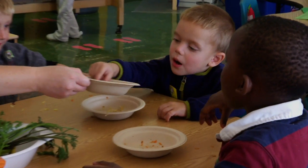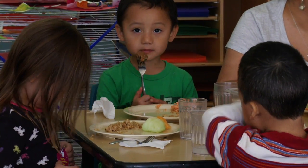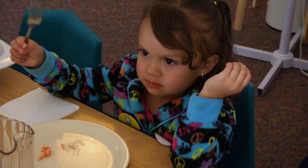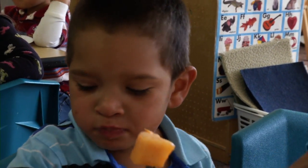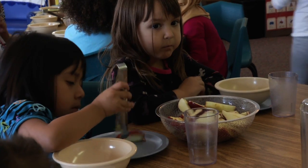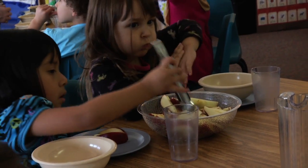Studies have shown that eight to ten exposures is needed to change a child's preference for a new food. It really depends on how it tastes, how it's presented, the social context. What's nice about having this type of program in a setting such as Head Start is that the children are watching other children enjoying a new food, watching the teacher enjoying a new food, and being rewarded for trying something new and different.